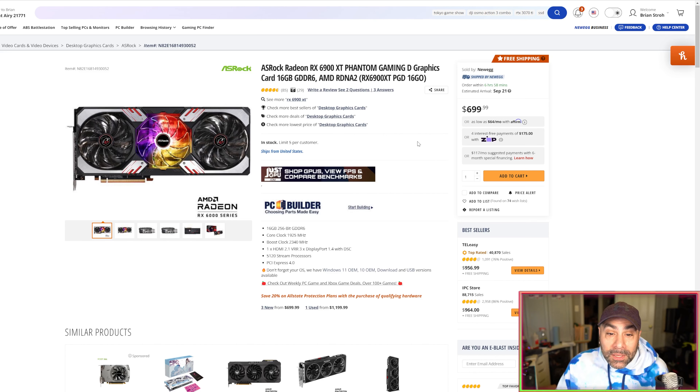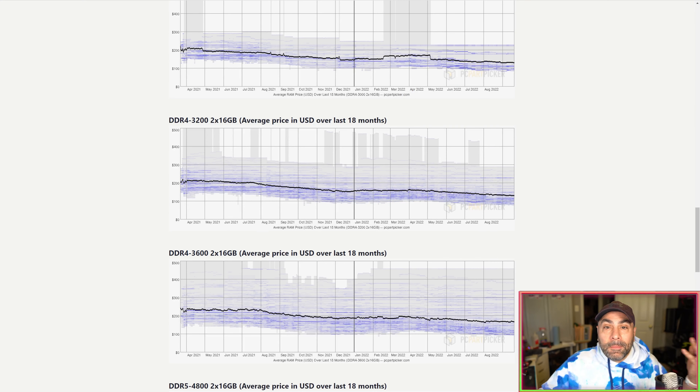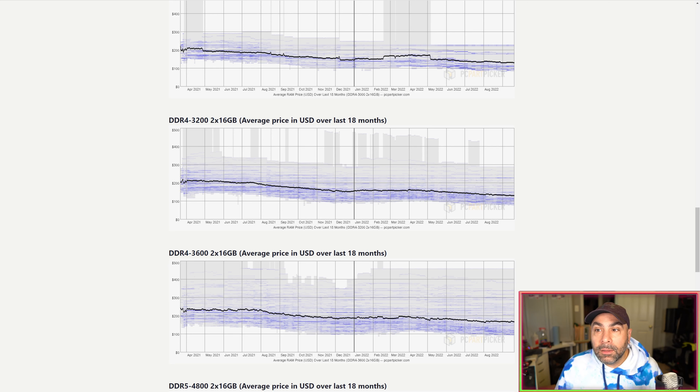Looking at AMD graphics cards, the RX 6900 XT is only $700 right now — a card that outperforms an RTX 3080 and performs almost on par with an RTX 3090, especially outside of ray tracing. Coming down a bit, the RX 6700 XT at $449 is again a really solid price.